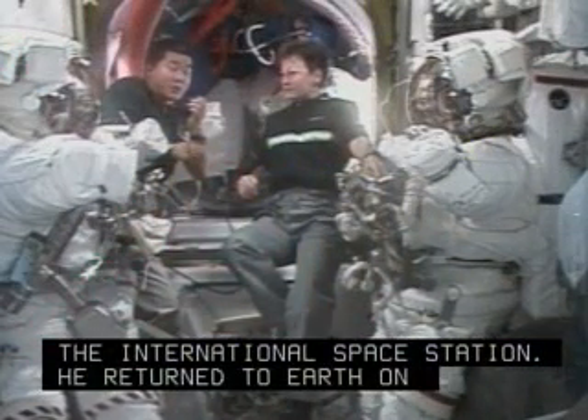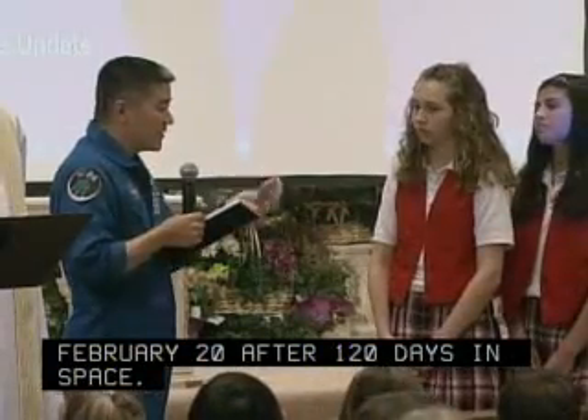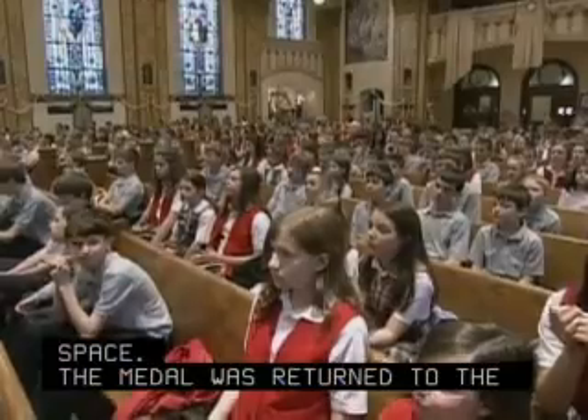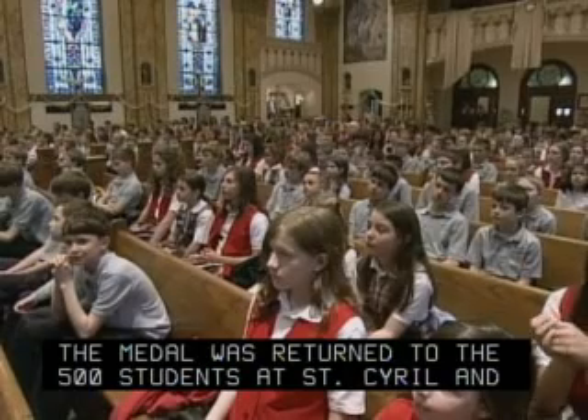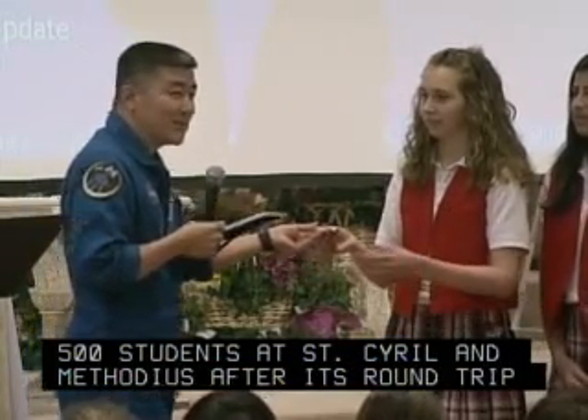He returned to Earth on February 20th after 120 days in space. The medal was returned to the 500 students at St. Cyril and Methodius after its round trip of 6,249,000 miles.